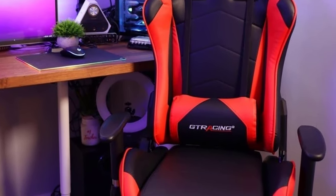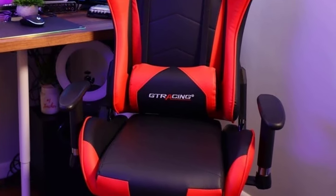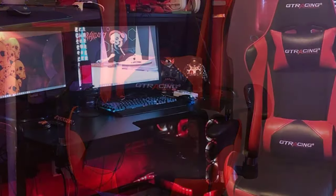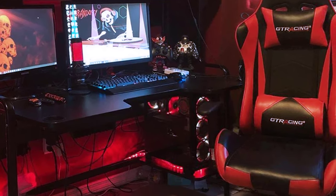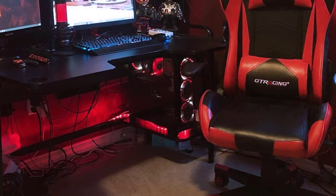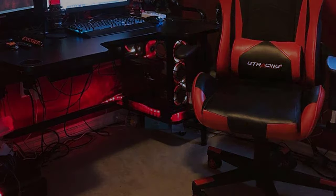Once you find the perfect adjustment settings, the chair feels pretty good. The foam is dense and provides a bit of stiffness to correct your posture. It also has a lumbar support cushion and a headrest cushion, making the whole thing excellent. While it's not a premium option, this chair is extremely pleasing and recommended to everyone.